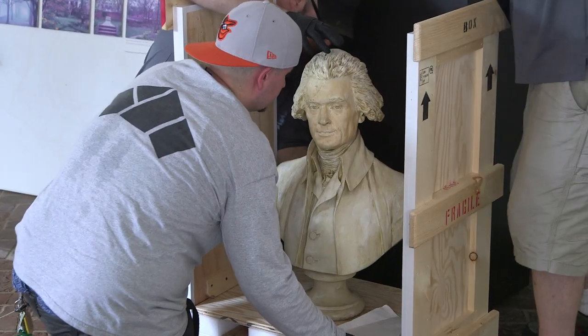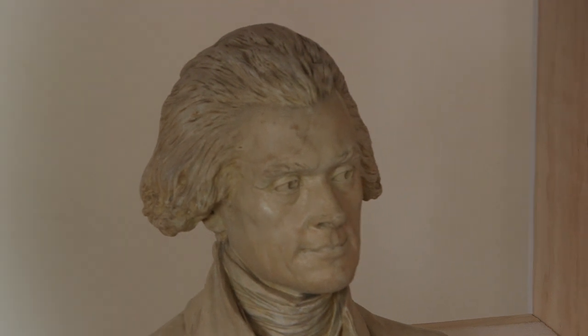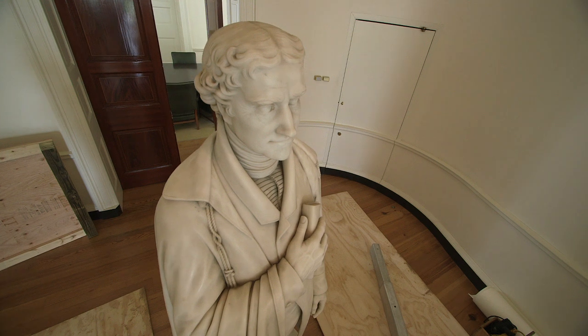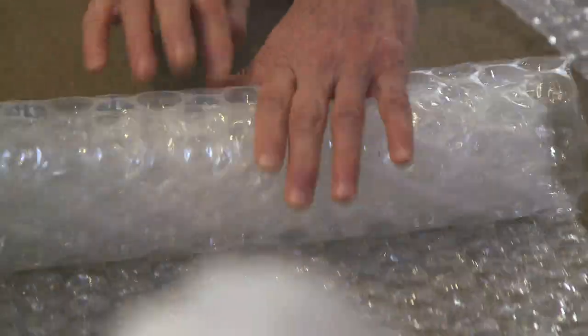The task ranges from a small silver biscuit box all the way up to the statue of Jefferson behind me. It's been quiet this week, which is very good because that gives us a moment to slowly and carefully begin to pack and remove some of the important decorative arts that have been in the building.